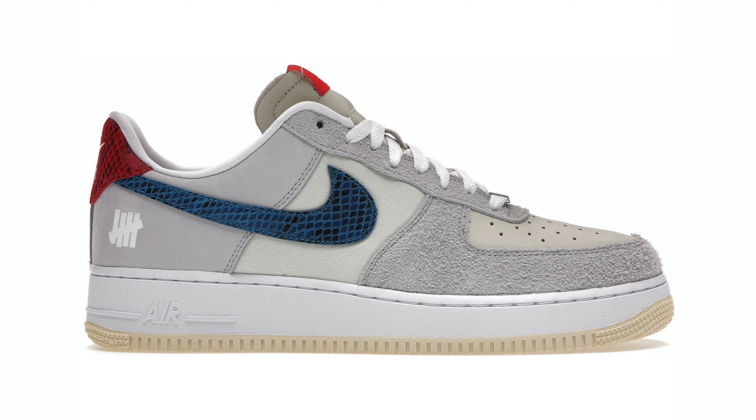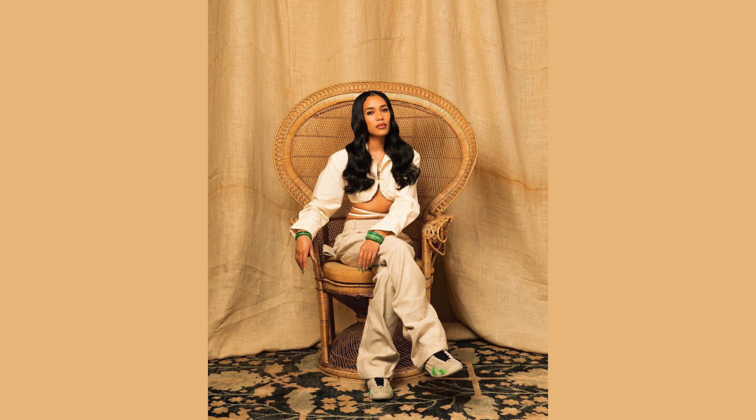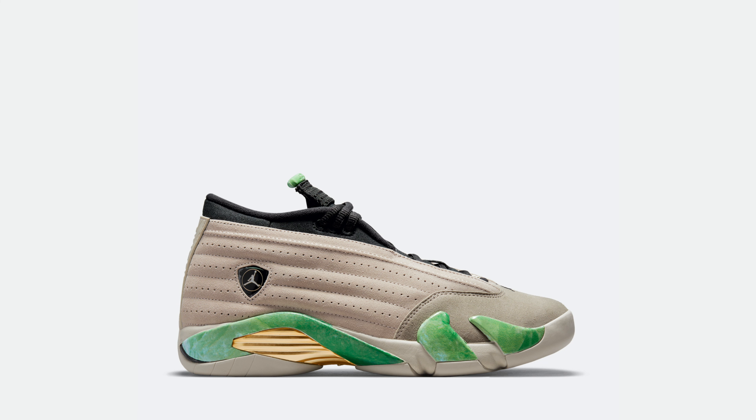Another honorable mention was the Air Force One 'Five On It' — the Undefeated collab. They called it 'Five On It' because of the five different types of materials on the shoe, plus the five strikes and the Undefeated logo. That was just a dope concept, a clean looking shoe. Also, Lani May's Jordan 14 deserves a shoutout for the ladies — she has a dope story behind designing that shoe involving her grandmother and a Tiffany & Co. piece she saw that inspired the 'J' on the Jordan 14.